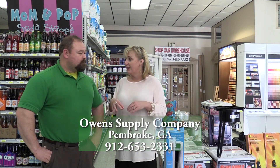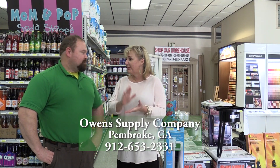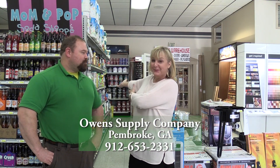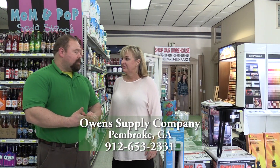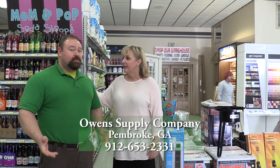So anything you need, you come right here: nails, hammers, tools, paints, cleaning supplies, toilet paper, washing powders — anything like that. And if we don't have it here, I get a truck twice a week that I can get it here for you, without any extra charge.